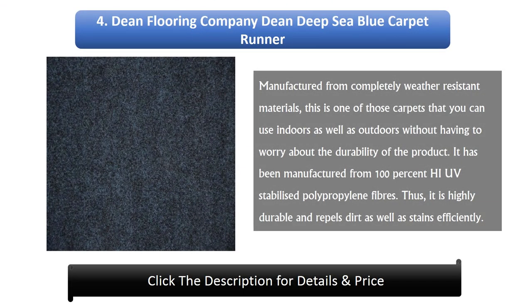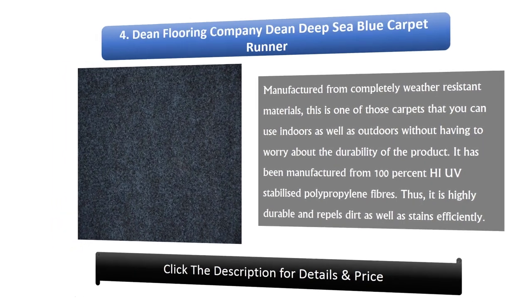Number 4: Dean Flooring Company Dean Deep Sea Blue Carpet Runner. Manufactured from completely weather-resistant materials, this is one of those carpets that you can use indoors as well as outdoors without worrying about durability. It has been manufactured from 100% high UV-stabilized polypropylene fibers, making it highly durable and efficient at repelling dirt as well as stains.